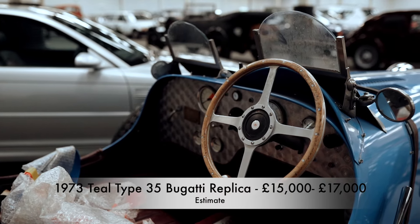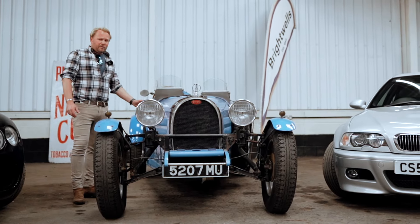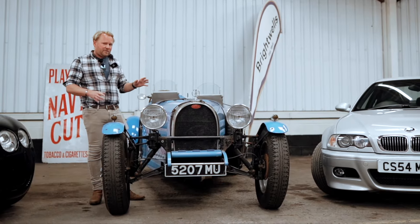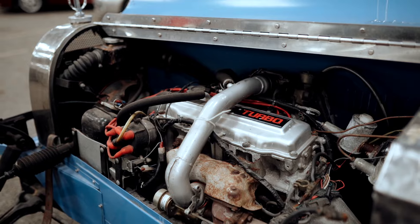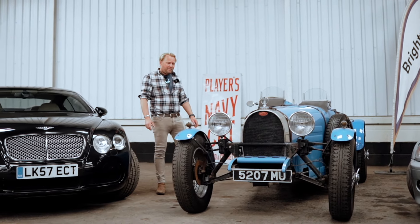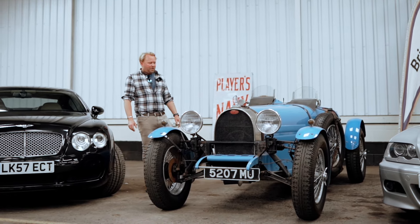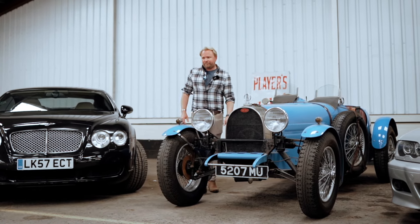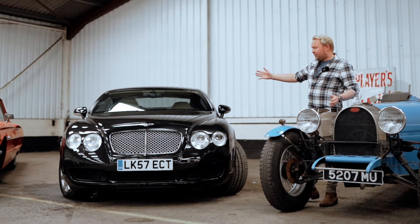We had one in our last sale in June which made astounding money — around about £30,000 — even though it was only guided at six to seven. This one is guided at £15,000 to £17,000 and is on offer from a deceased estate with only about 10,400 miles. Interestingly, this has a 1.8-litre Nissan Silvia engine including a turbocharger — often the powerplants in these are from dreary Morris Marinas, but this one's a Nissan turbo, so it should make it rather lively and exciting to drive.